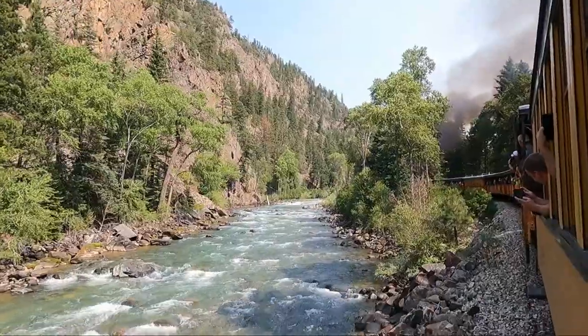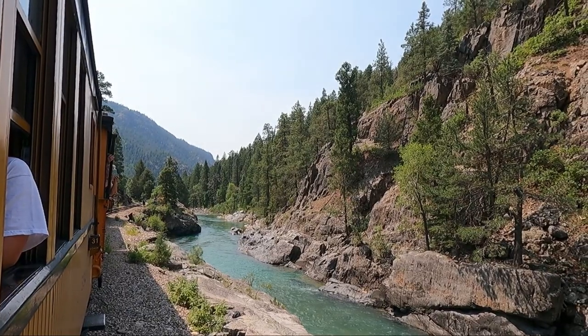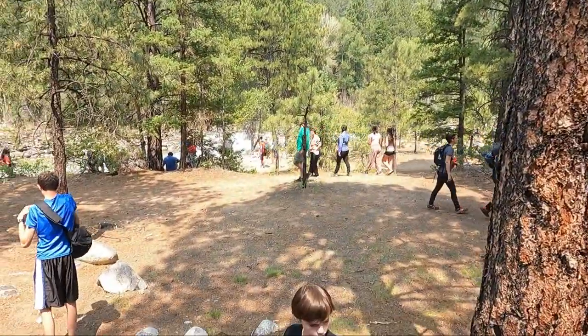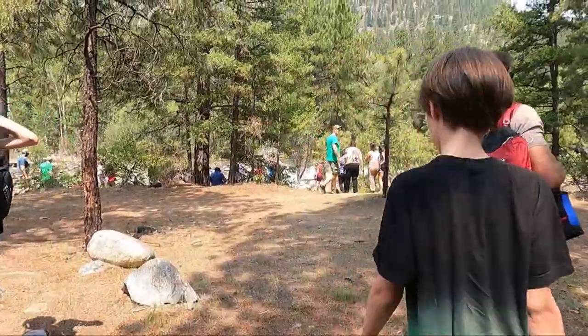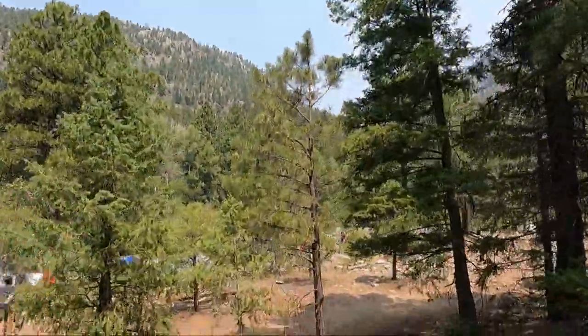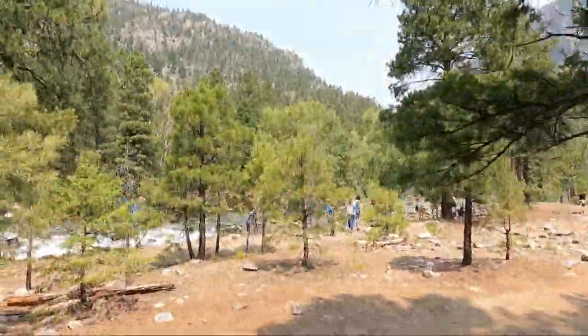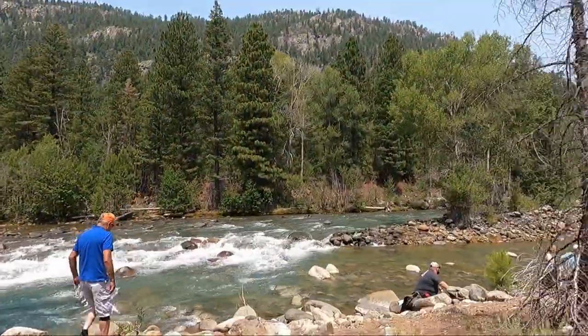If you're into having a meal and getting a drink in the town, maybe Silverton might be better for you. But if you really just want to see nature, then Cascade Canyon might be the best choice — choose whichever adventure works best for you. The stop at Cascade Canyon was absolutely gorgeous and we had 30 to 45 minutes to explore and dip our feet into the wonderful cool water.